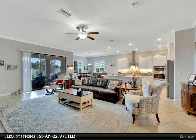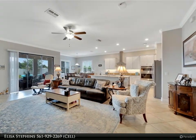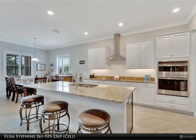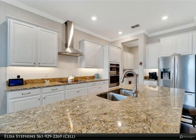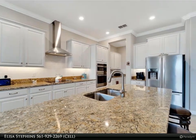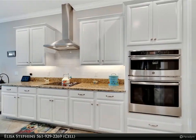Three full bedrooms plus a flex room/office, stunning gourmet kitchen with a wall oven and cooktop, plantation shutters throughout, water softener system, crown molding, ceiling fans, plenty of room for two cars and a golf cart, and a luxurious and dramatic primary suite boasting a stunning en suite, plenty of storage with oversized closets.